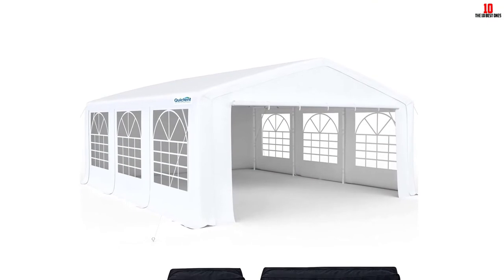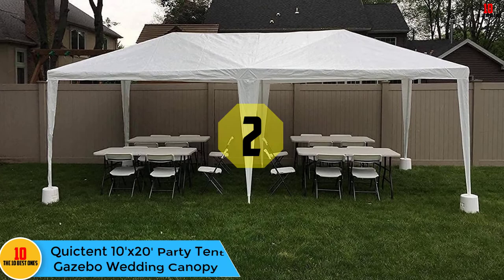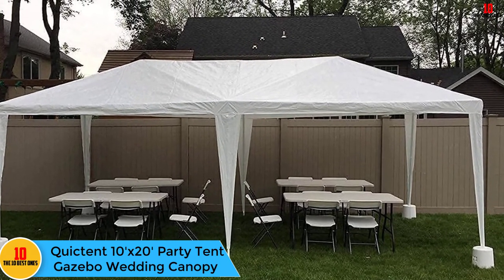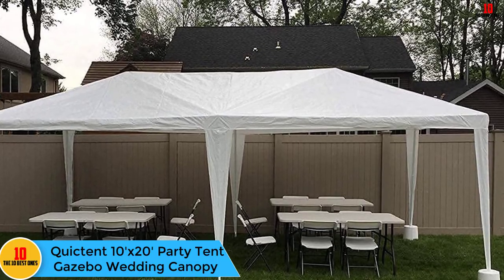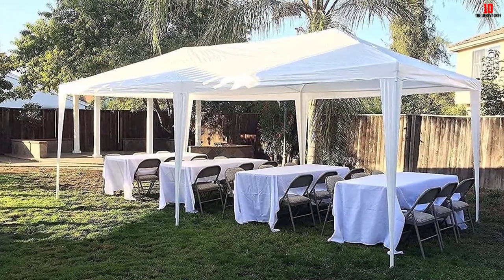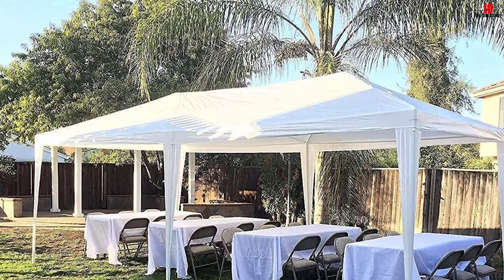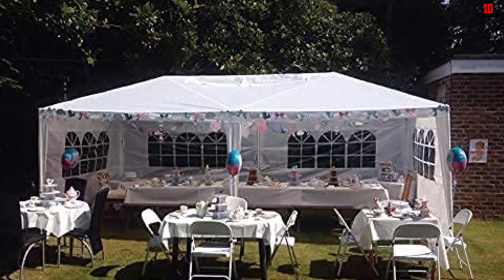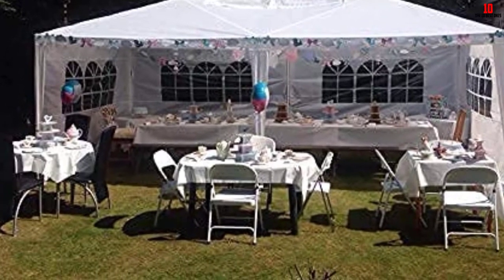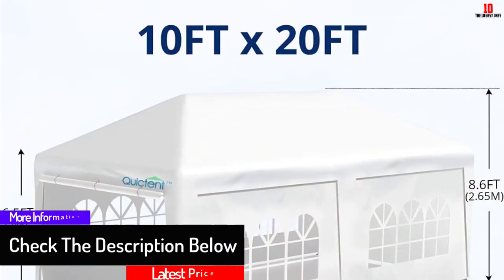At number 2, we have the Quick Tent 10 feet by 20 feet party tent gazebo wedding canopy. This party tent is large and very spacious, with a maximum height of pitched roofs and a capacity of up to 30 people. Its 32 millimeter, 0.6 millimeter powder coated steel frames are durable and strong. The cover fabric is heavy duty polyethylene which is water resistant, UV protected, and tear proof. It has removable sidewalls for improved illumination and ventilation.